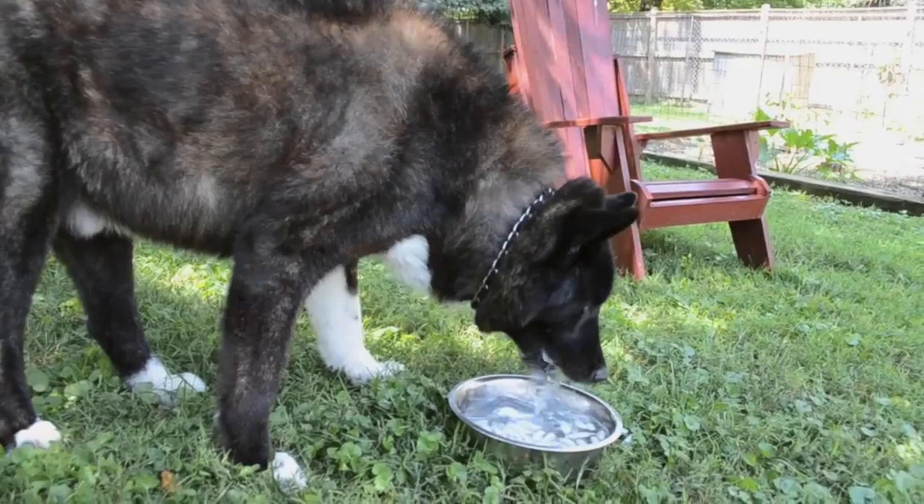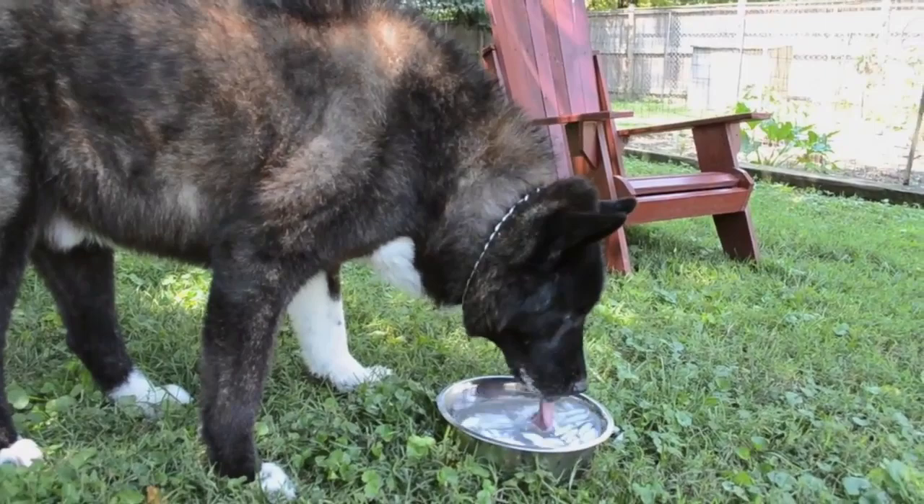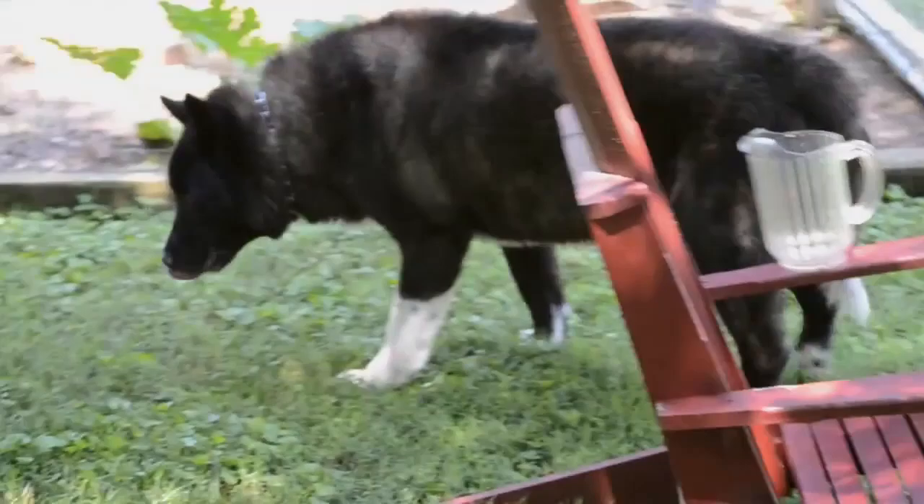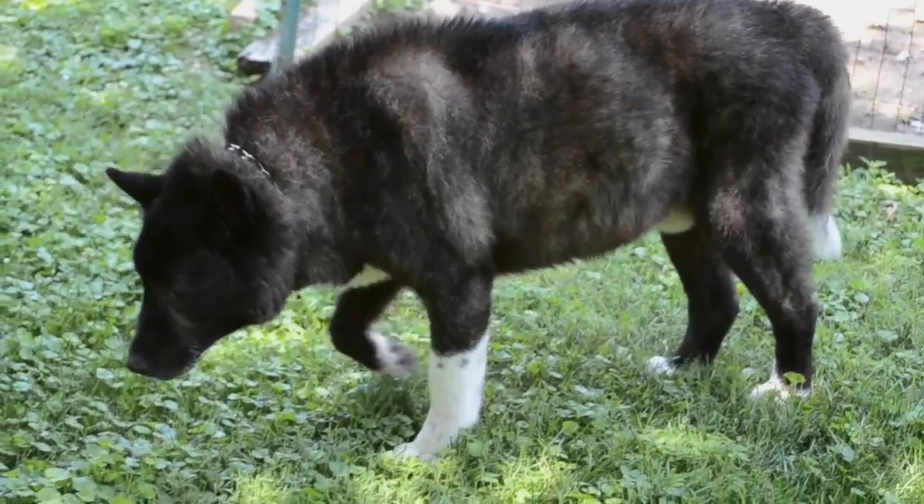He drinks some water. He starts retching, throwing up pools of thick, ropey saliva — very typical of a dog bloating.